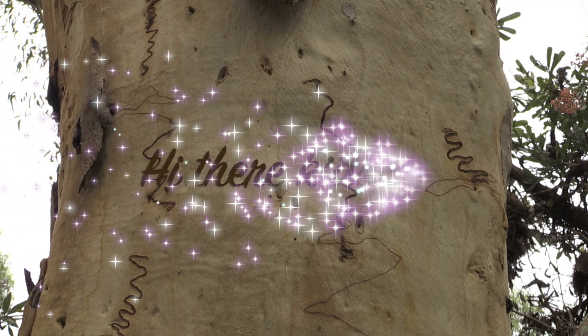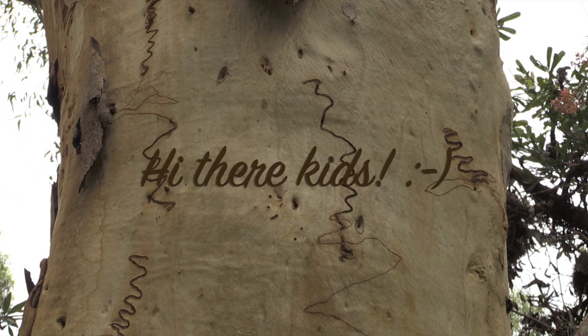But that's why I'm saying, kids — these messages are written by Snuggle Pot and Cuddle Pie, and they are special messages for their particular friends.